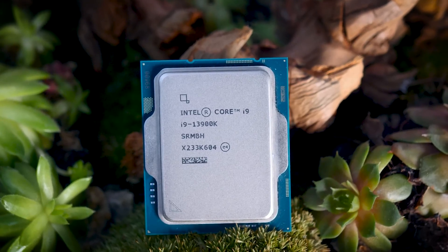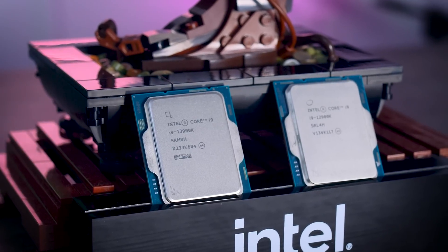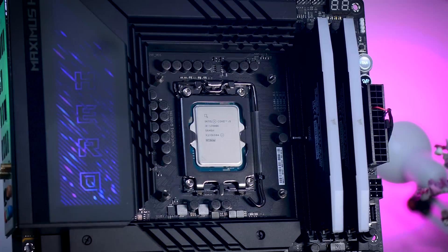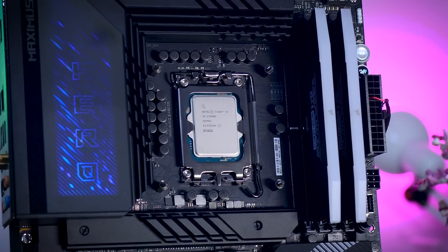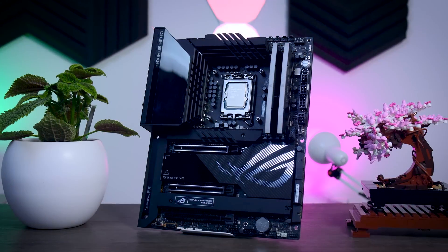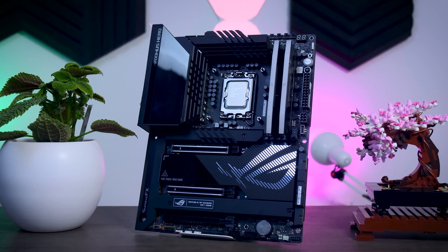For performance comparisons, I'm mostly comparing the 13900K to the previous-generation 12900K and the AMD Ryzen 9 7900X, which costs about the same. For testing I used the ROG Z790 motherboard with Corsair DDR5 6000 memory and an RTX 4090 GPU. The motherboard is set to default settings with XMP and Resizable BAR enabled. Full specs are in the description below.